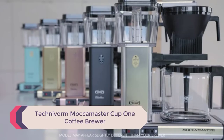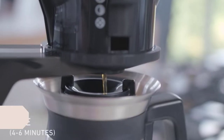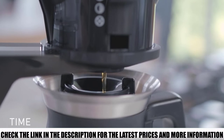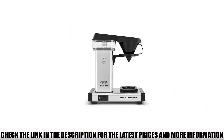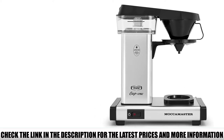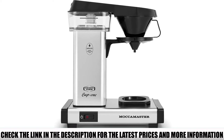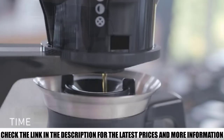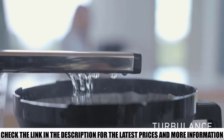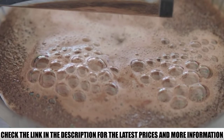Let's get started. Number 5: Technivorm Moccamaster Cup One Coffee Brewer. If you're looking for a coffee machine that brews just one cup, I definitely recommend the Moccamaster Cup One from Technivorm. It might not have a lot of different options like some coffee makers do, but it sure does brew delicious coffee. The secret lies in the fact that Technivorm coffee makers always have an optimal brew time and water temperature. Because of this, the extraction of your coffee is always perfect — it'll never taste burnt, bitter, or sour. It'll taste perfect every time.